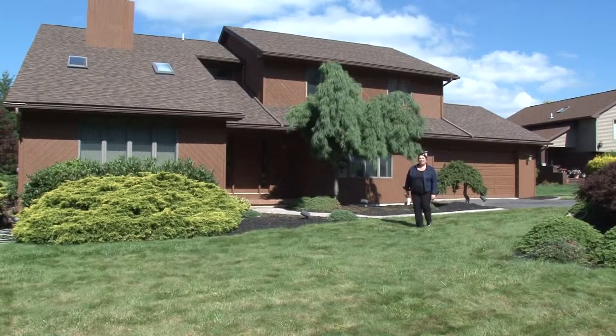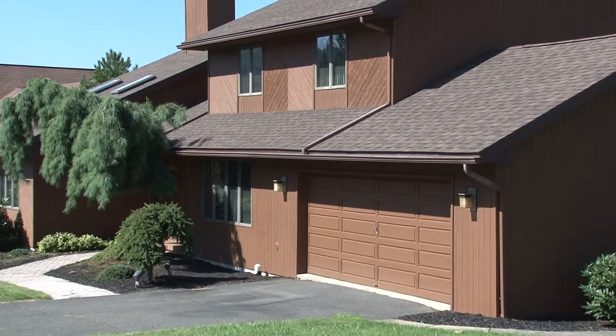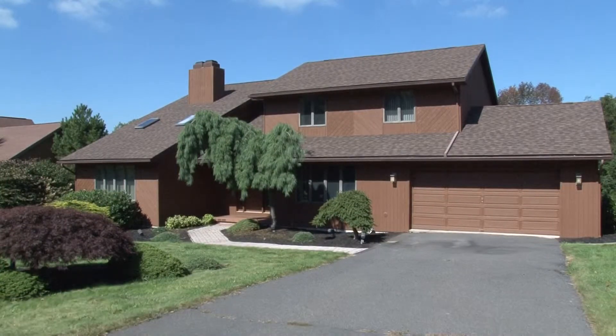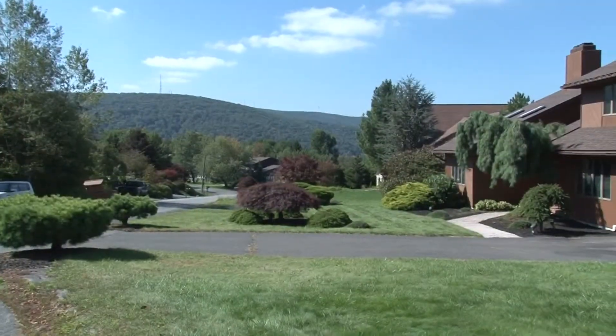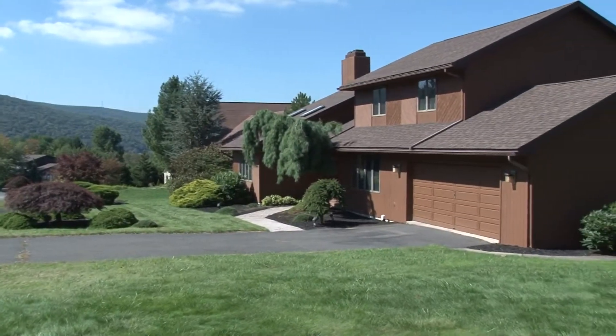Welcome to my new listing. This two-story contemporary home is located in the prestigious Fawn Hills Estates in South Abington Township. This 2,300 plus square foot home is strategically placed on a level lot for maximum views of the surrounding mountains and is ready for you to call it home.